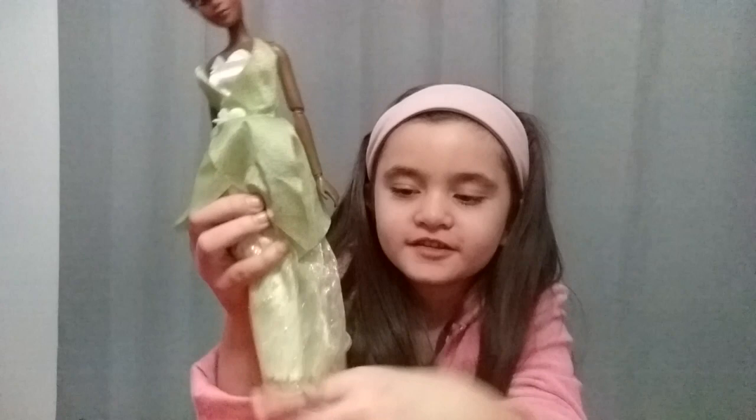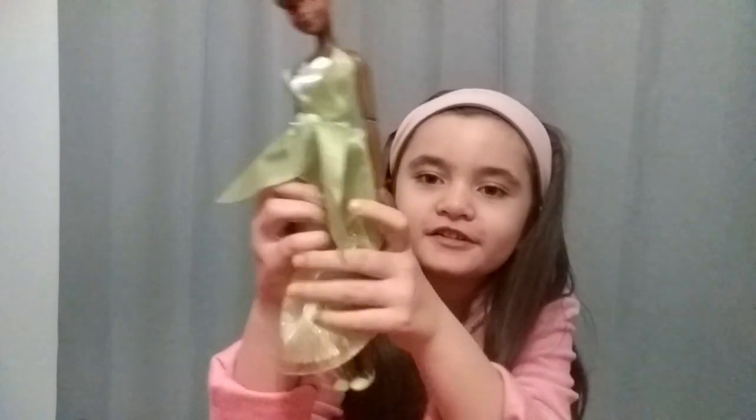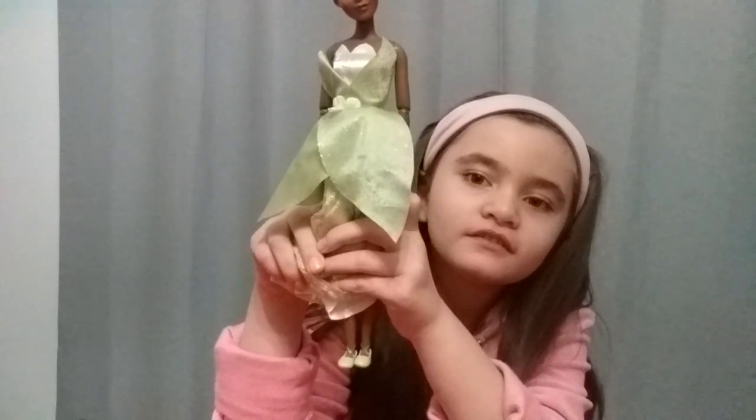And here's her dress. Here's her shoes. I think this is just a very nice doll.